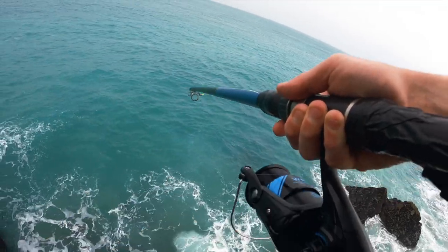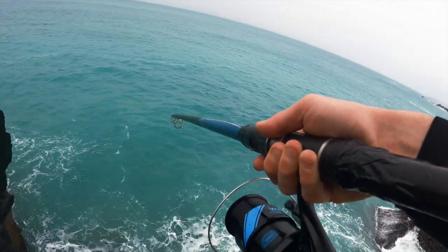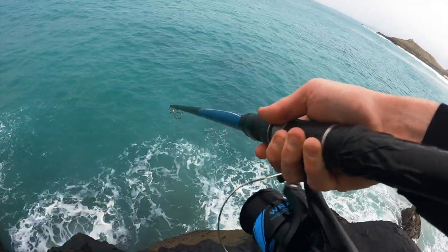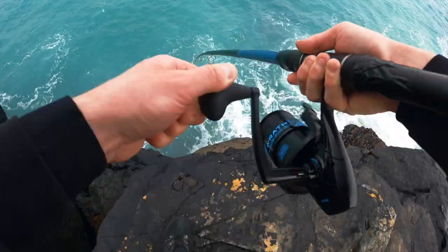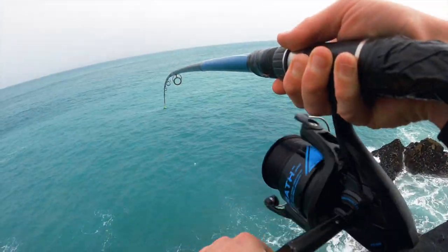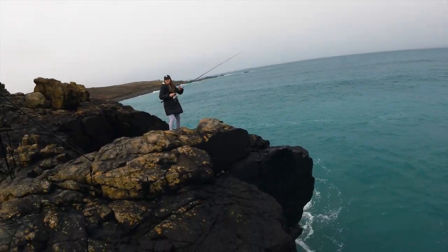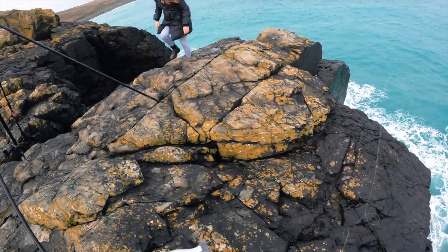I'm trying to get it around those rocks. Look at that for a fish! Look at the size of that — what is it? That's a big bass! It's not as big as yours, but that's a nice sizeable bass.